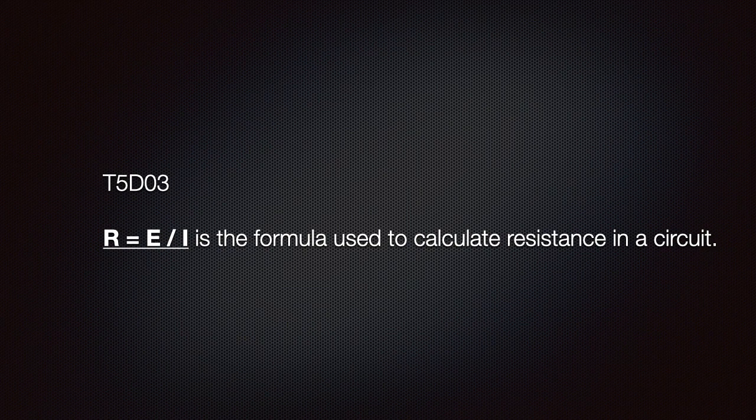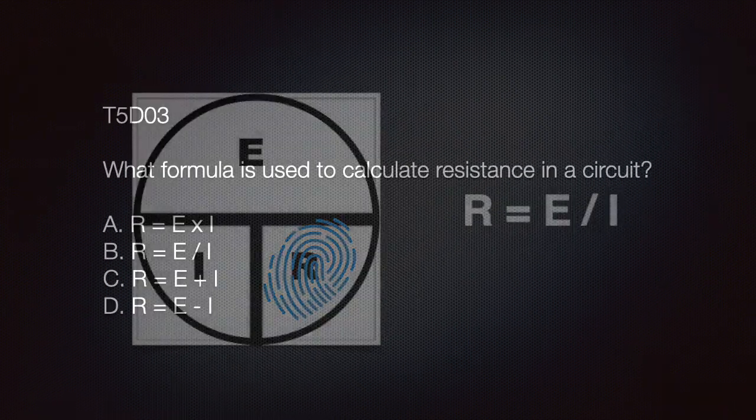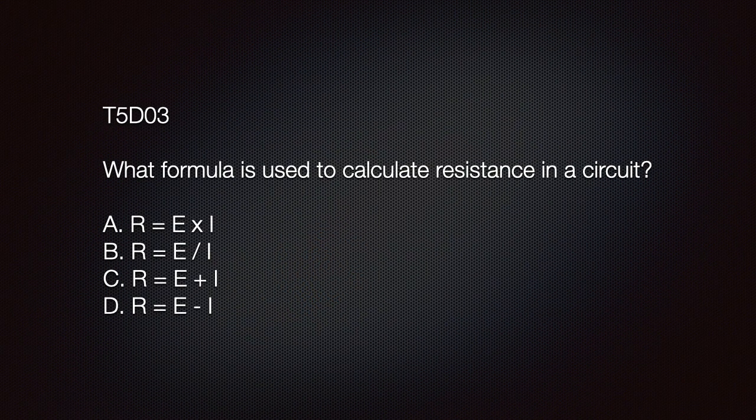We also need to understand that R equals E divided by I is the formula used to calculate resistance in a circuit. Using our aid, we place a finger over the R and realize that R equals E divided by I. The exam question asks: what formula is used to calculate resistance in a circuit? The correct answer is B: R equals E divided by I.